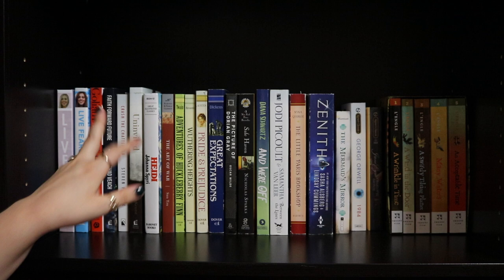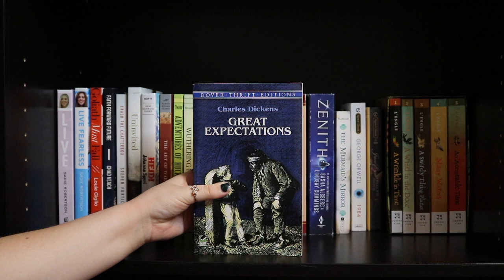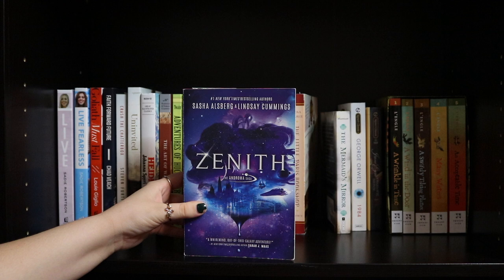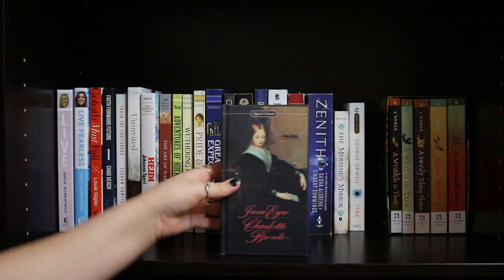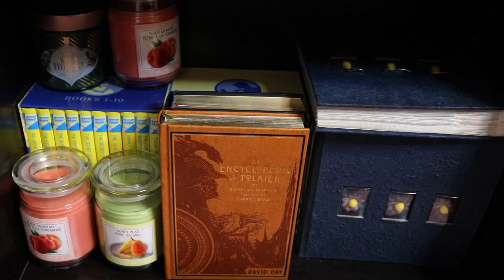Then the random books: Heidi by Johanna Spyri. The Art of War by Sun Tzu. Adventures of Huckleberry Finn by Mark Twain. Wuthering Heights by Emily Brontë. Pride and Prejudice by Jane Austen. Great Expectations by Charles Dickens. The Picture of Dorian Gray by Oscar Wilde. Safe Haven by Nicholas Sparks. Between the Lines by Jodi Picoult and Samantha Van Leer. The Little Paris Bookshop by Nina George. Zenith by Sasha Alsberg and Lindsay Cummings. The Mermaid's Mirror by L.K. Madigan. 1984 by George Orwell. Jane Eyre by Charlotte Brontë. Then I have my Wrinkle in Time box set — A Wrinkle in Time, A Wind in the Door, A Swiftly Tilting Planet, Many Waters, and An Acceptable Time, all by Madeleine L'Engle.